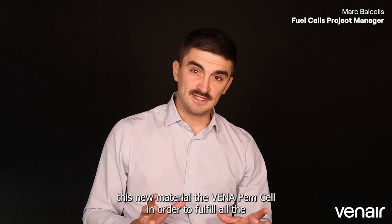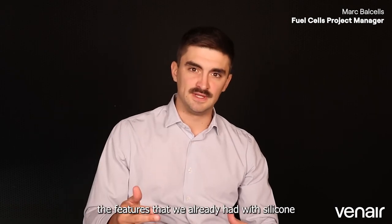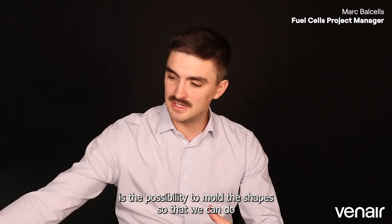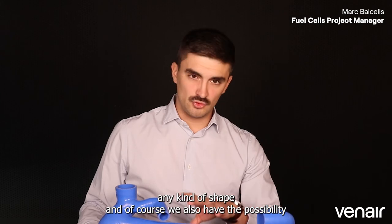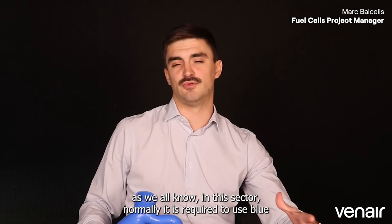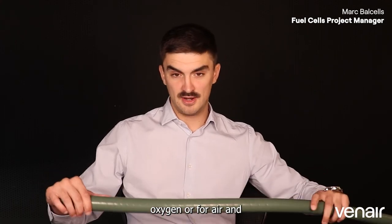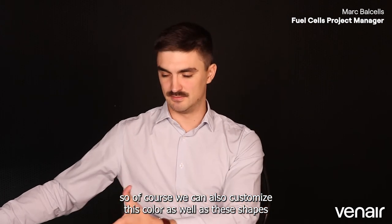Of course, we have focused this new material, the Benapem cell, to fulfill all the requirements and even overcome the features of silicone or any other kind of elastomeric material. With this material we have the possibility to mold any kind of shape, and of course we also have the possibility to customize the color. As is standard in this sector, blue is used for the deionized water and cooling system, green for the cathode side — for oxygen or air — and red for the anode side. We can customize both colors and shapes as you already saw.